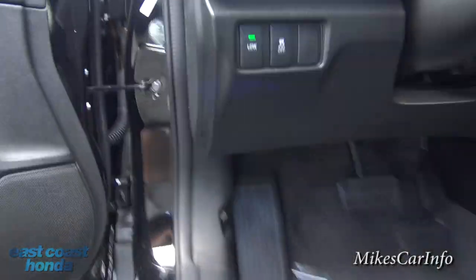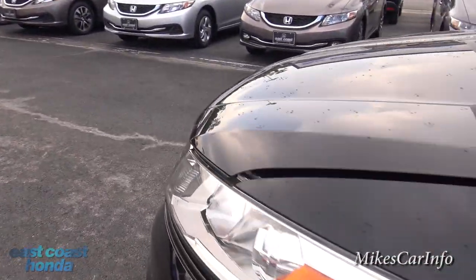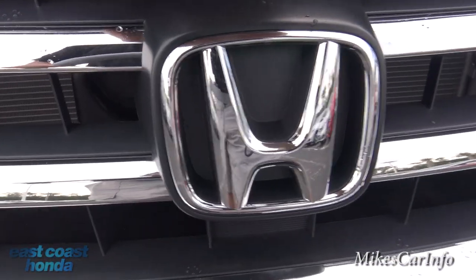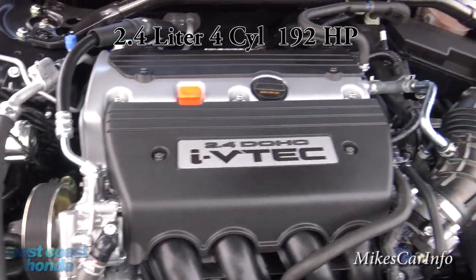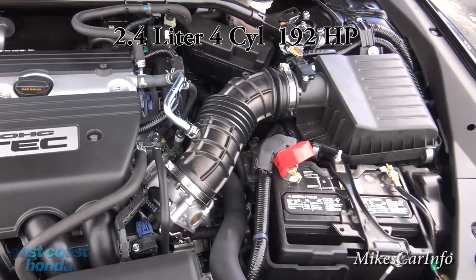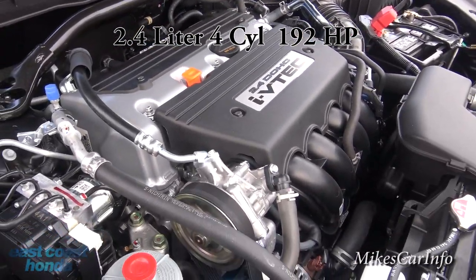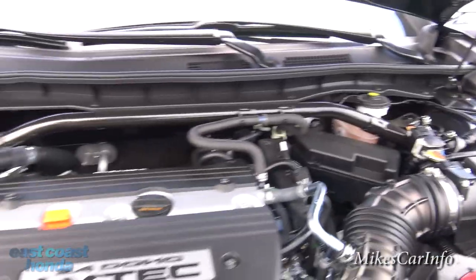Let's take a look under the hood. Check out the 2.4-liter, 192-horsepower engine hooked up to a five-speed automatic transmission. It's got a cover on top but you can still see the engine, and it's got a strut bar across the top to help with stabilizing the front end.